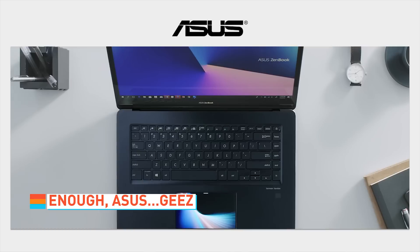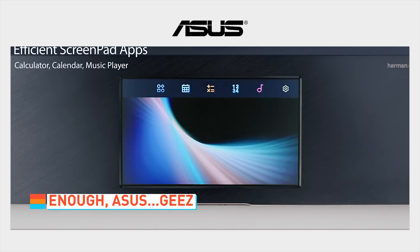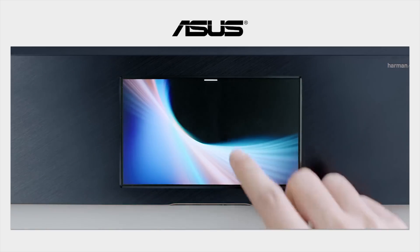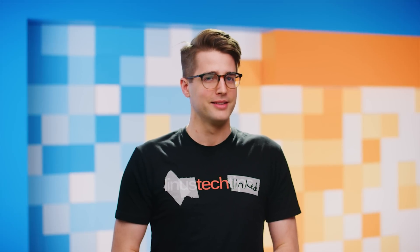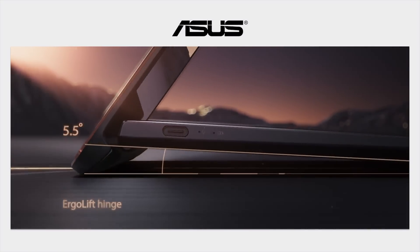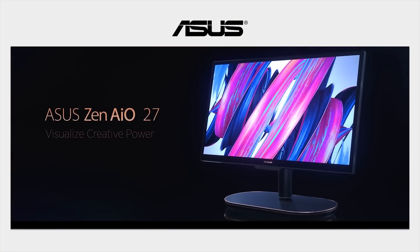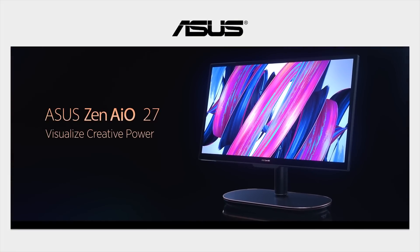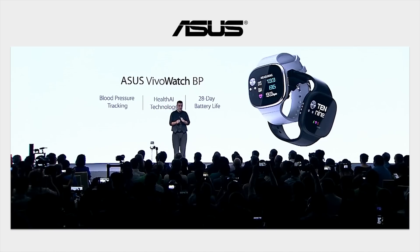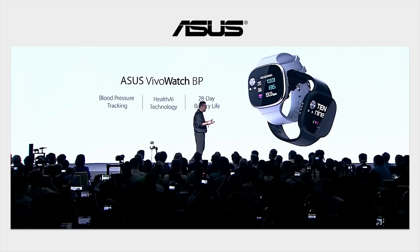ASUS kept rolling, announcing the ZenBook Pro 15 with an Intel Movidius visual processing unit for AI stuff and the ScreenPad, a touchscreen trackpad. The ZenBook S is a fancy-looking yet durable notebook that raises the keyboard up when it's opened. The Zen AIO Pro is an all-in-one with built-in Qi charging. And the VivoWatch BP is the first smartwatch to measure blood pressure, which almost excuses it looking like a badly poured pancake.